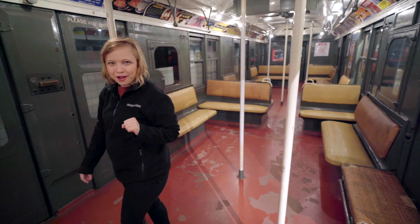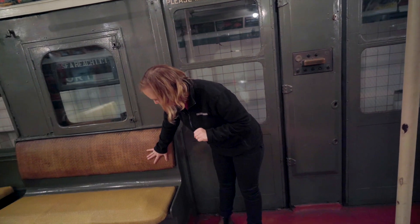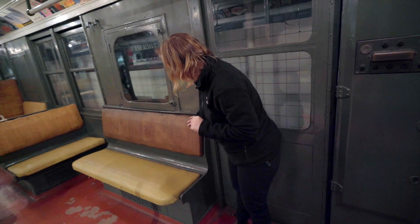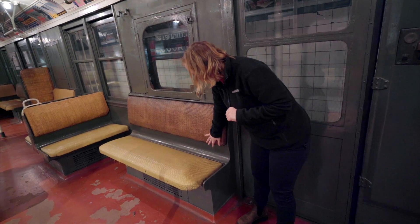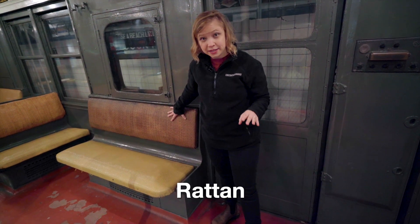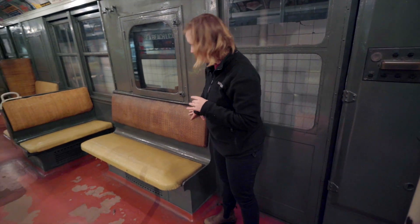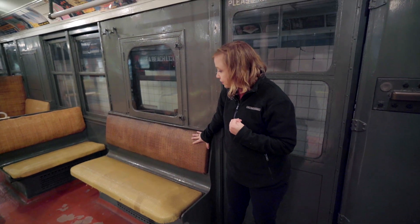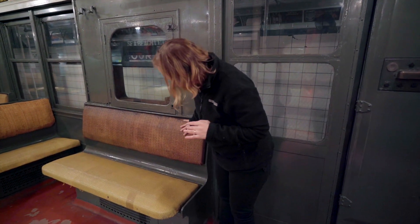One other thing I want to show on this train car are these seats. I'm going to feel the seat right here — it feels bumpy and woven. It is made out of a material called rattan. Rattan is a plant that is very similar to bamboo, and you would take the rattan and weave it together to make these seats. These seats are quite bouncy and quite comfortable.